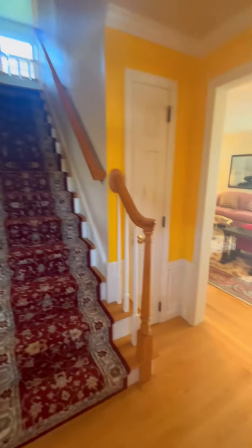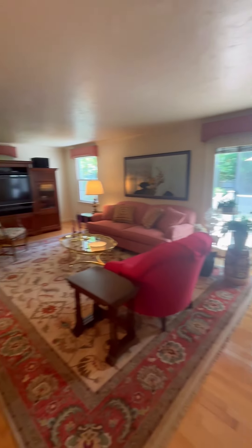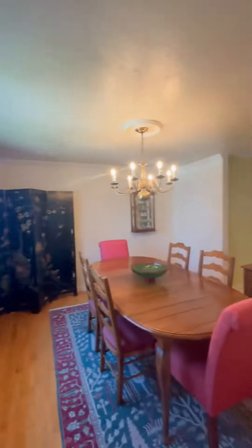Walking right into our beautiful foyer with wainscoting on the wall. To the right is the double-wide living room with gorgeous hardwood and crown molding. And to the left we have the dining room.